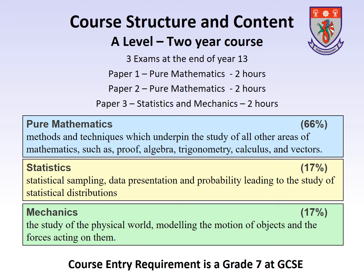The statistics modules are taught during Year 12 and these look at statistical sampling, data presentation and probability, leading to the study of statistical distributions. It also looks at hypothesis testing.